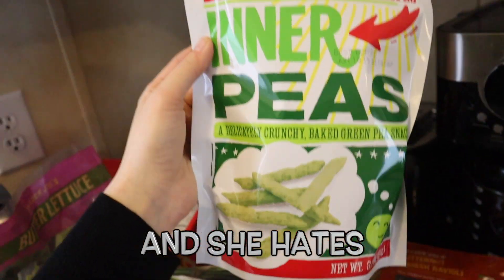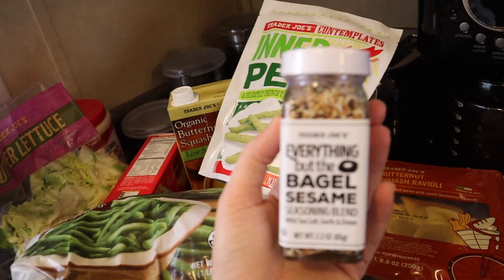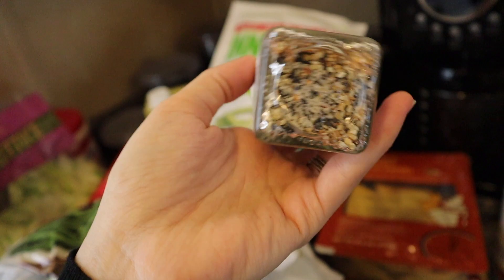As a little snack for Reese I got some peas — Inner Peas. I've been out of this for like a month or so now, so I got the everything but the bagel sesame seasoning blend. So good.